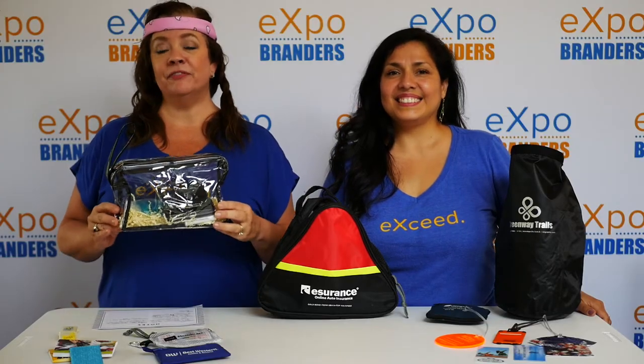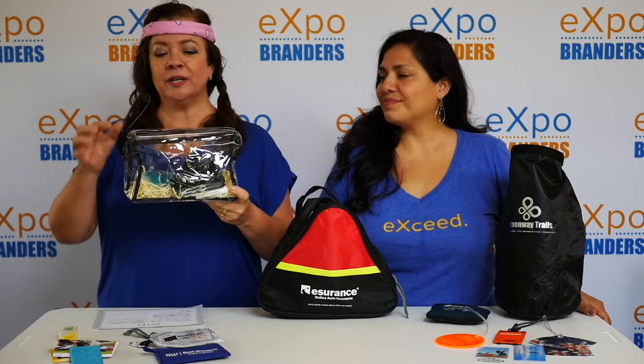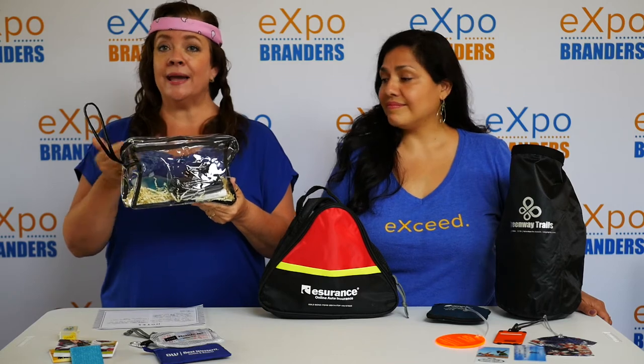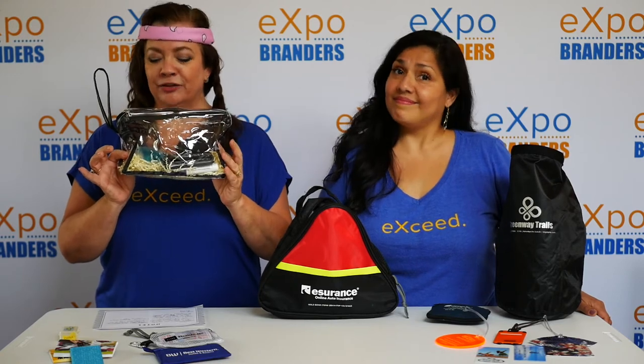Everyone needs a clear bag for travel these days. If you're going to give one away, make sure it's a good one. This is a great little clear bag — you can put your logo here, and we can even logo all the items to go in it. You can start with a low budget with just the one bag, or you can add items to it. We can even pack them for you, ship them to your clients, and put some tissue paper in there to make it fun.